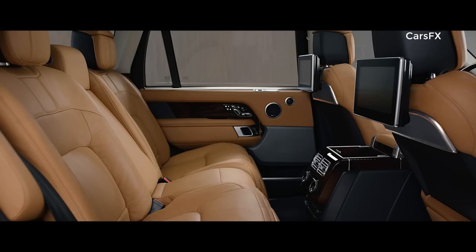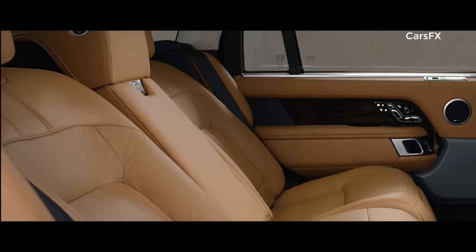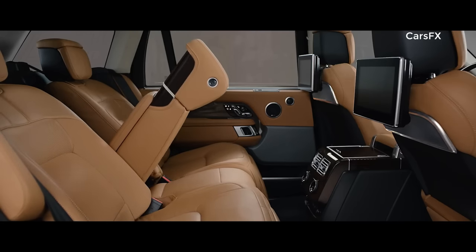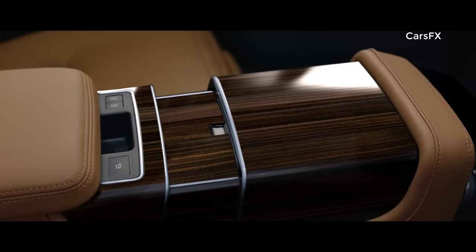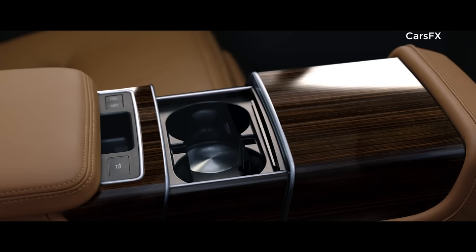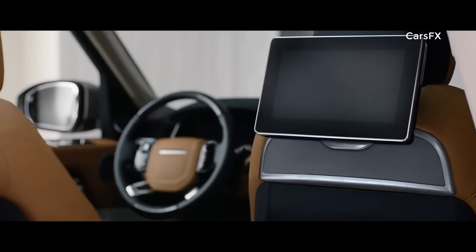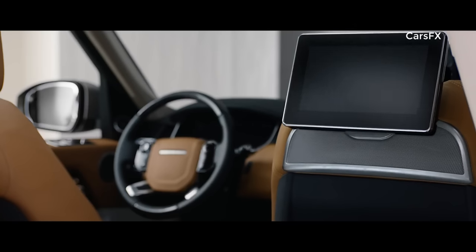The executive-class rear seats now offer a 40-degree powered recline for the ultimate in passenger comfort. They can also be folded to increase load space capacity. At the touch of a button, the fifth seat is replaced with the deployable rear center console, transforming the environment into the rear executive-class four-seat configuration. While the front passenger seat automatically folds away to provide even more legroom if desired.